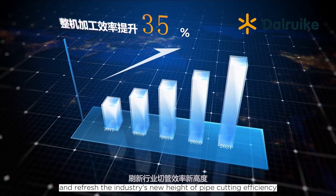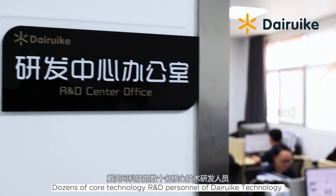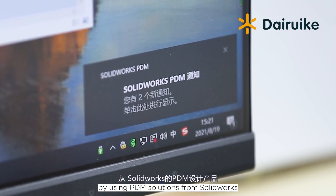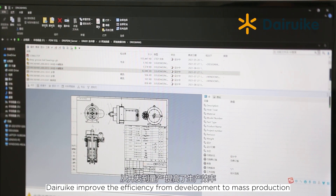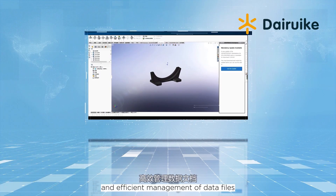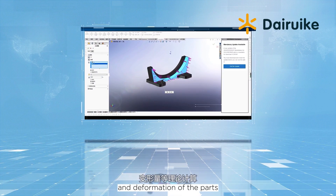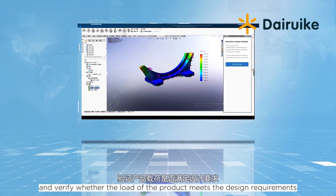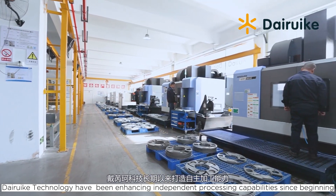Daruk Technology helps the efficient production of the whole machine and refreshes the industry's new height of pipe cutting efficiency. Dozens of core technology R&D personnel have strong non-standard design capabilities. By using PDM solutions from SolidWorks, Daruk improved efficiency from development to mass production, helping with product lifecycle management and efficient management of data files. Finite element analysis is used to calculate structural strength and deformation of parts and verify whether the load of the product meets design requirements.